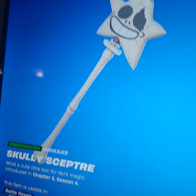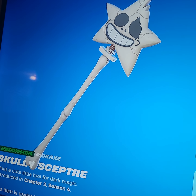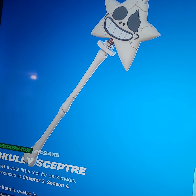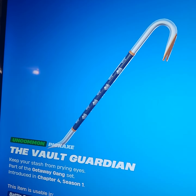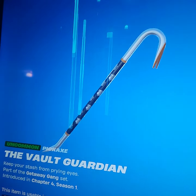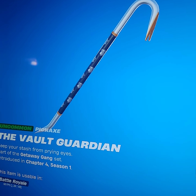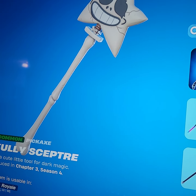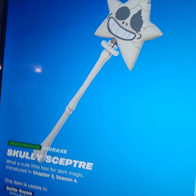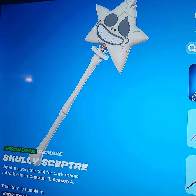Next up we have Scully. If you pair it with one of the black OG skins, you're just going crazy on your keyboard. This is definitely a really sweaty pickaxe. And that covers all the pickaxes in this list.